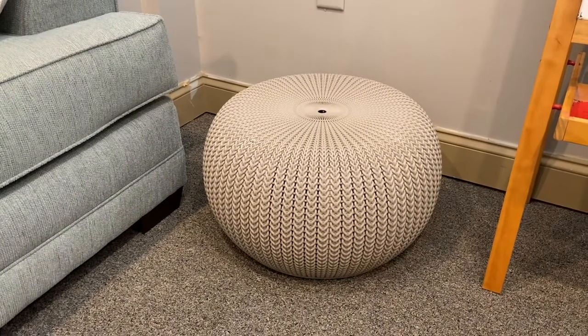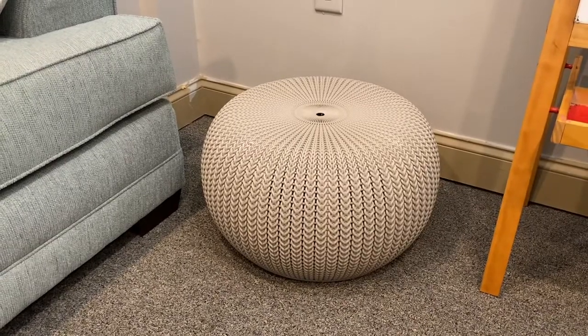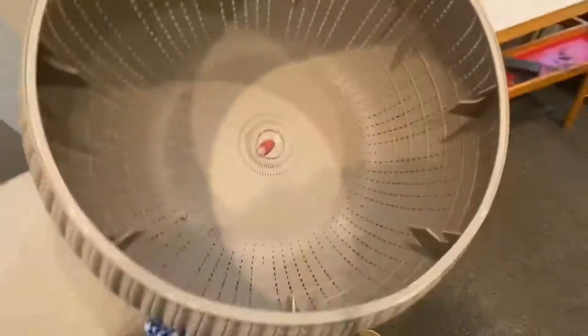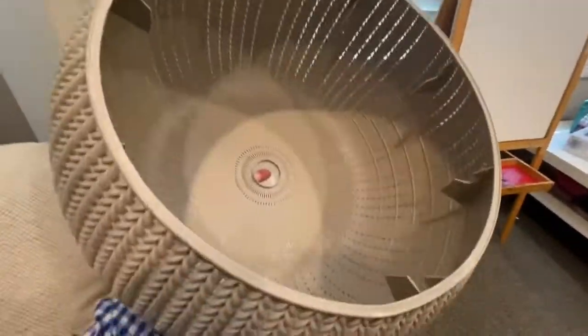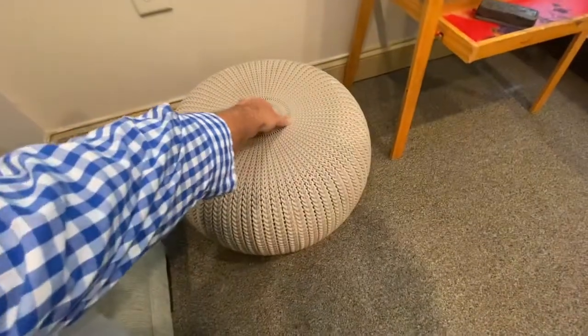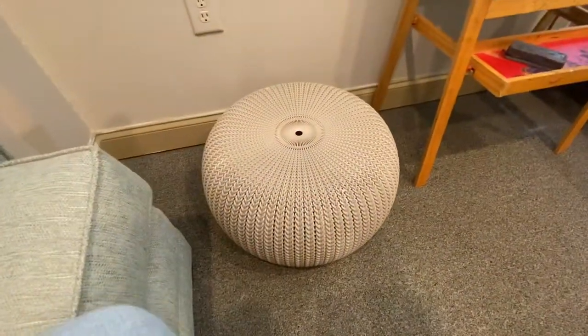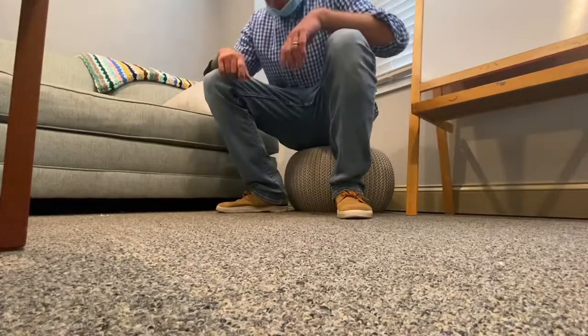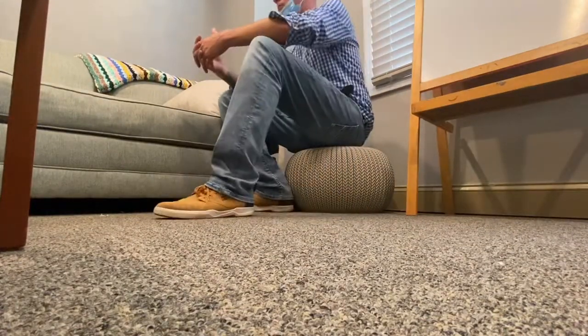They're lightweight, so they're easy to move wherever you might need them. They're easy to clean, so if you spill something on them it's no worries. You can nest them if you're short on storage space — stack one on top of the other — and they'll hold up to about 250 pounds for seating.